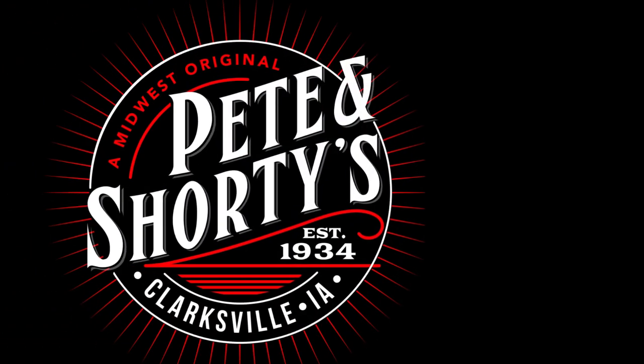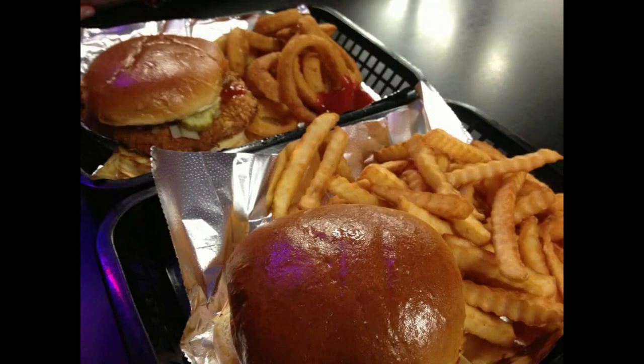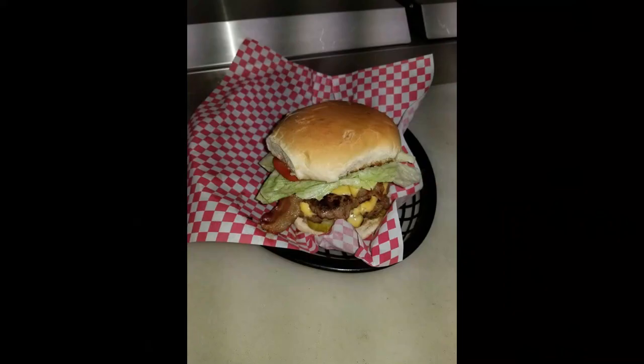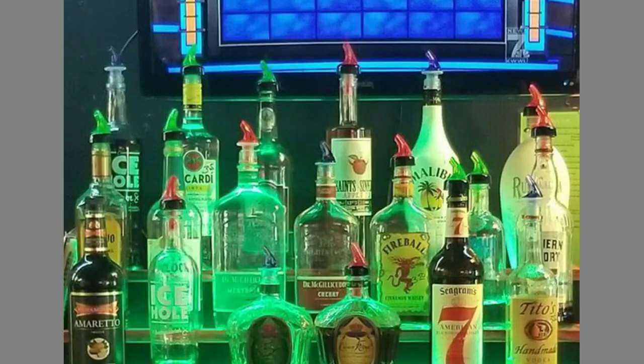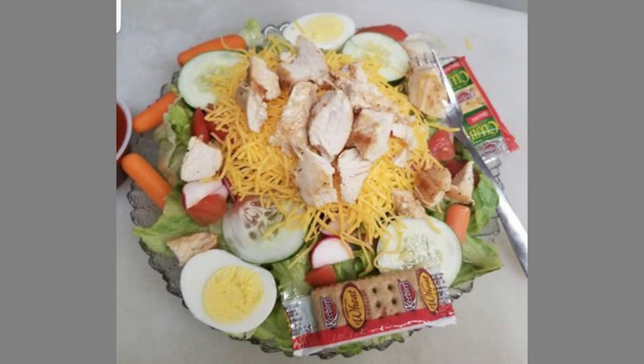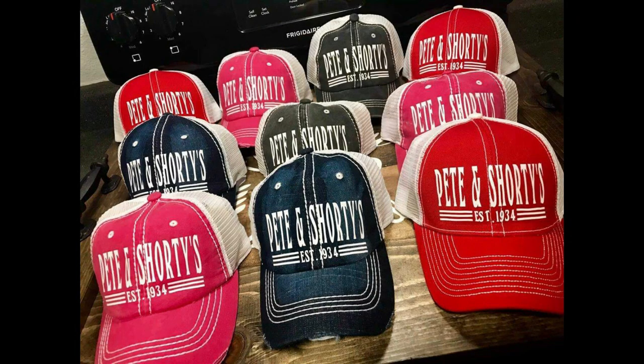Established in 1934, Pete and Shorty's is located on Main Street, Clarksville, Iowa. Pete and Shorty's is famous for their half-pound burgers, hand-breaded tenderloins, and homemade pizza. The beer is always cold and the Bloody Marys are the best in town. Stop in and tell Mike and Amy that the Two Dumb Asses sent you.